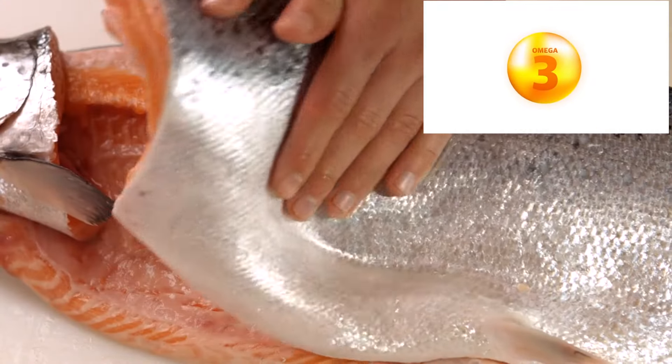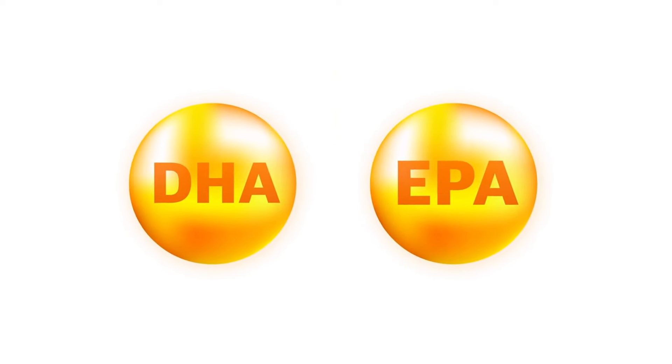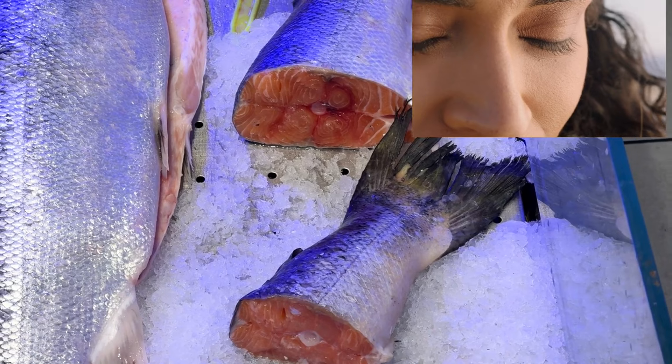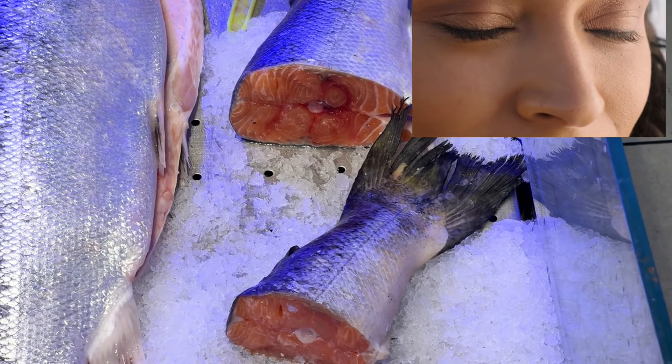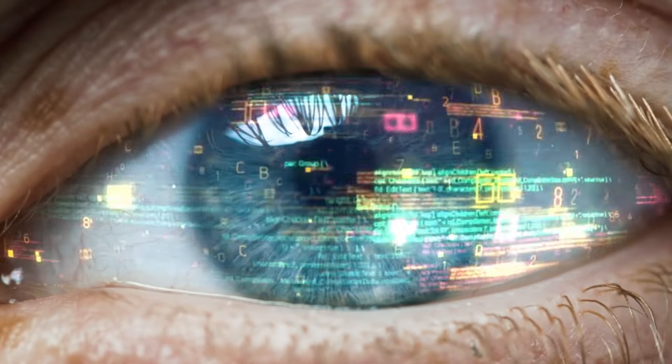Number 5: Salmon. Let's not forget about salmon, the omega-3 powerhouse. Rich in essential fatty acids such as DHA and EPA, salmon nourishes your retinas and helps prevent dry eyes and age-related macular degeneration. So reel in the benefits of salmon for a sea of healthy vision.